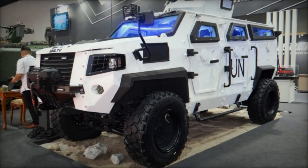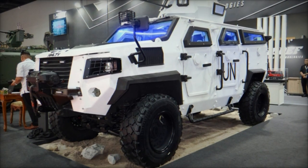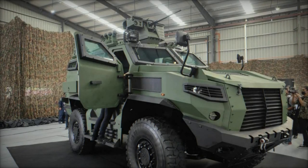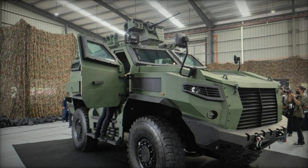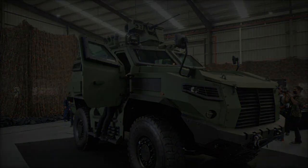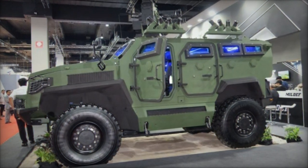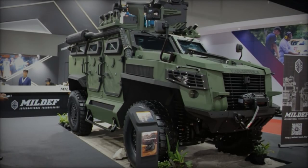Designed for agility and performance, the HML-TV is equipped with a formidable 250-horsepower engine operating at 2,500 rpm, coupled with a 6-speed automatic transmission system. This powerhouse combination ensures robust performance across diverse terrains, with a remarkable power-to-weight ratio of 37 horsepower per ton and maximum torque of 800 newton meters at 1,500 rpm.